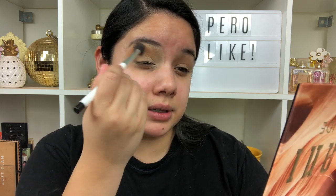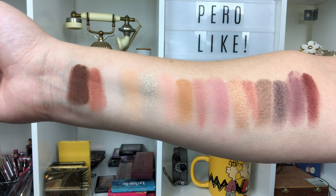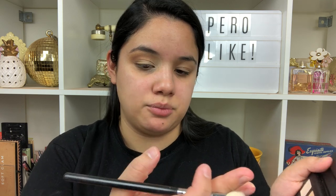That blended out really nicely — it's buildable. I like it. I'll do overall swatches of the palette so you guys can see. They are very pigmented, but the color scheme is just very light. This reminds me more of a spring nude palette. The shimmery shades are definitely very creamy to the touch — you don't need to swipe over them too much. I just wish they had a couple of deeper colors for the overall consumer.